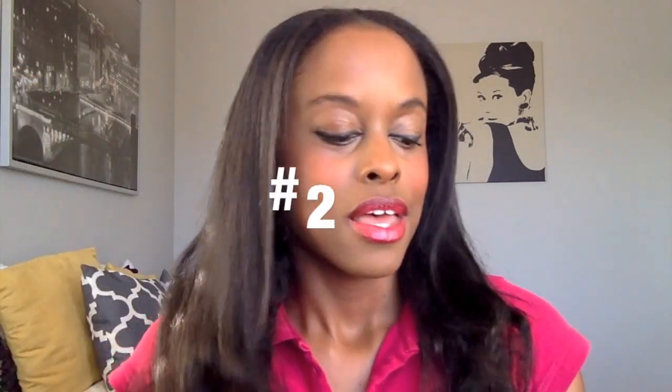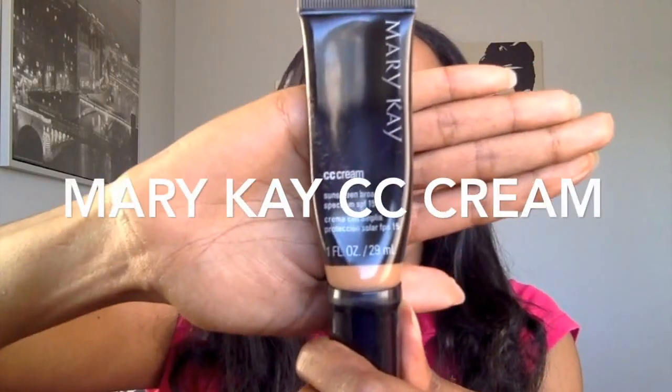Number two would be my CC cream. It's by Mary Kay — it's the sunscreen broad SPF-15. I love it because I can put it on light and just go out the door, or I can put it on heavy and have a really more evening look. It's great, so I love it.